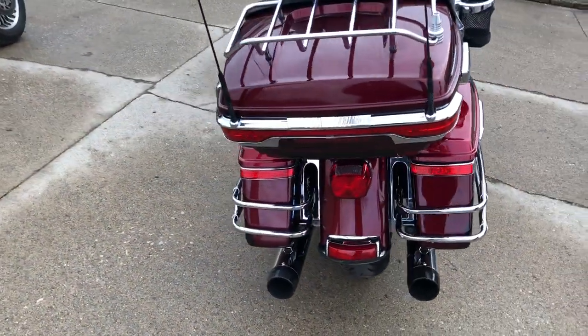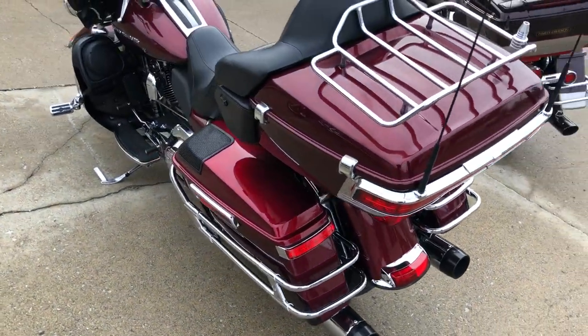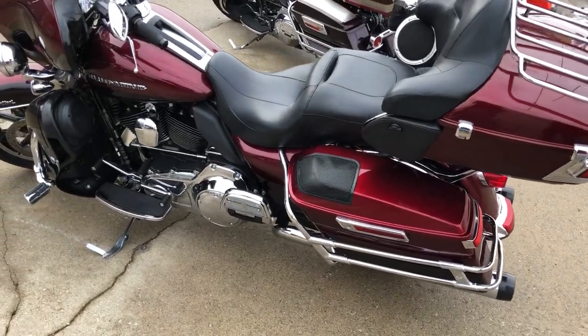Sharp full dresser in a hard to find color, oversized LED screen with navigation, screaming angle intake, and tons of chrome. This one is clean, clean, clean.